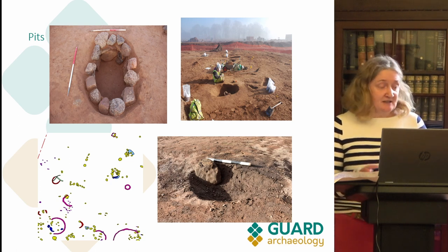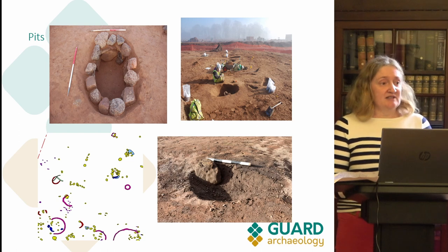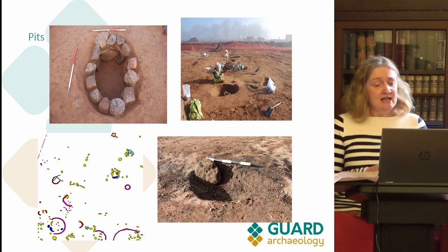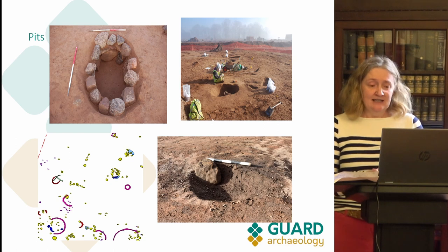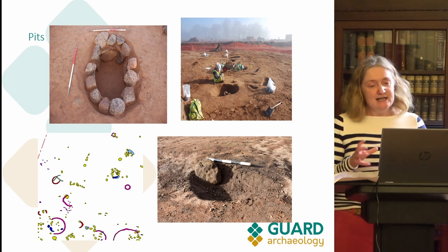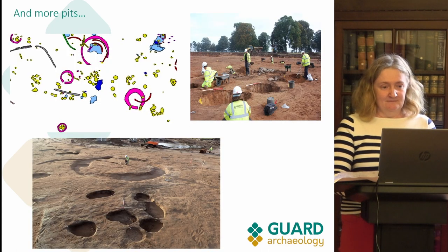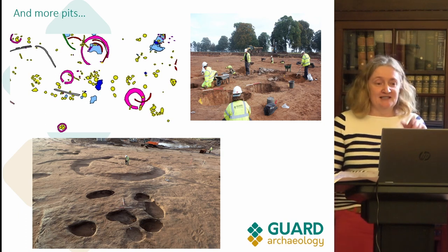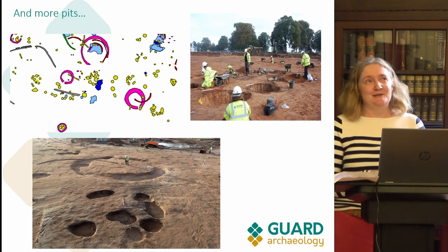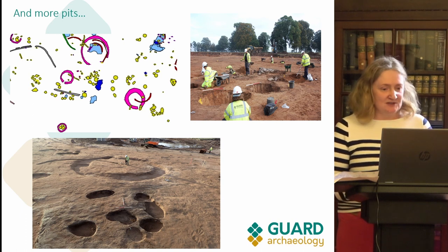We think those stone-lined pits may be cists. We do know there were burials probably in the vicinity, because in one of the other pits we found the remains of a Bronze Age beaker vessel. Another pit alignment in the southwest had cut-marked stones — interestingly you couldn't see the cut marks until the sun was at a certain angle and cast shadows on them. In another group of pits we found spindle whorls, pottery, and stone tools.